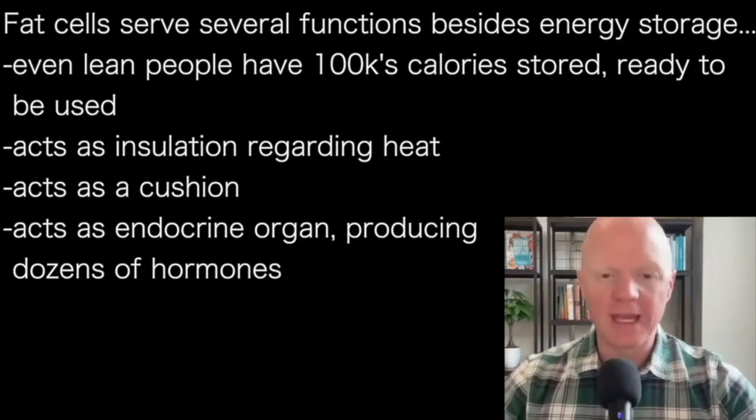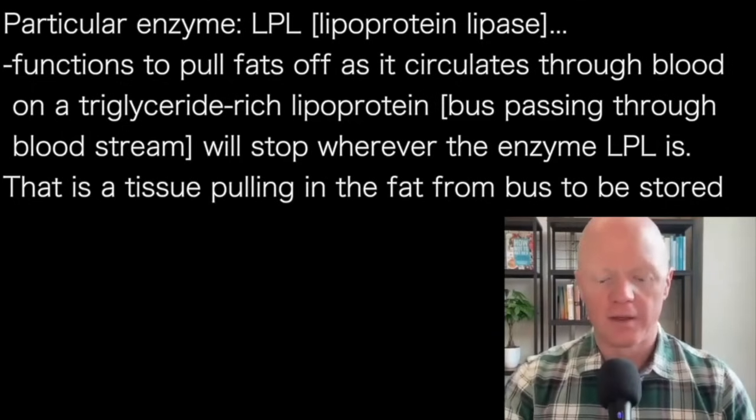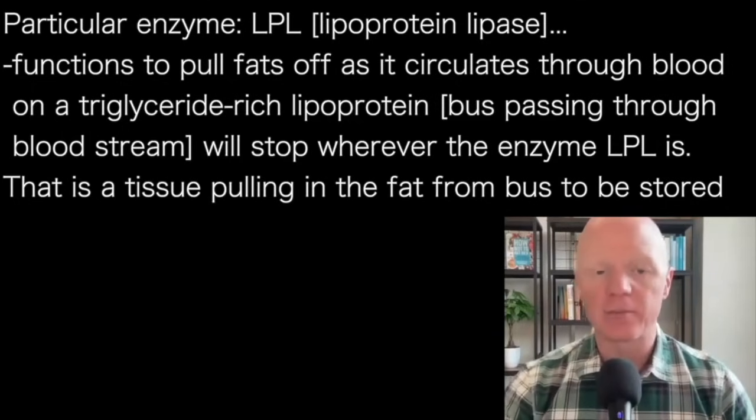A particular enzyme — little else will make sense when we talk about fat storage if we don't start with a discussion of LPL, which is known as lipoprotein lipase.